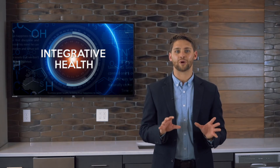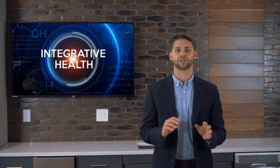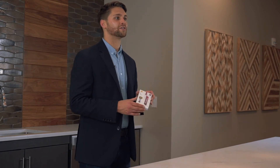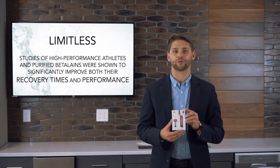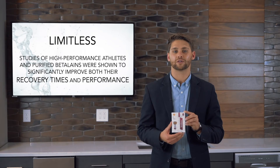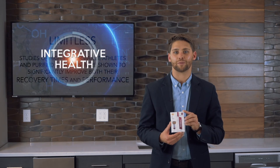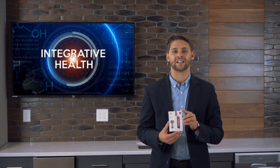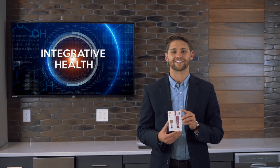This quantitative response was deemed so significant that research on purified betalins soon crossed over into sports nutrition, where Evolve's manufacturer Limitless conducted studies of high-performance athletes. Purified betalins were shown to significantly improve both recovery times and performance. This patented purified betalin product was provided to the HOPE movement in support of Evolve's social business platform, and it is the core ingredient in Limitless, representing one of the most significant integrative nutritional discoveries that science has produced yet.